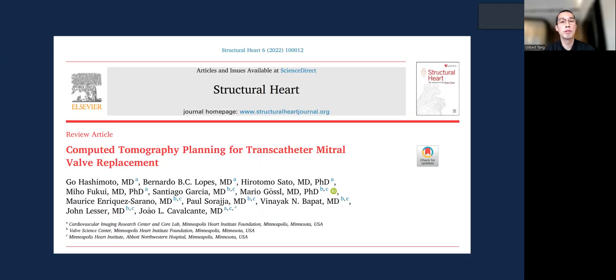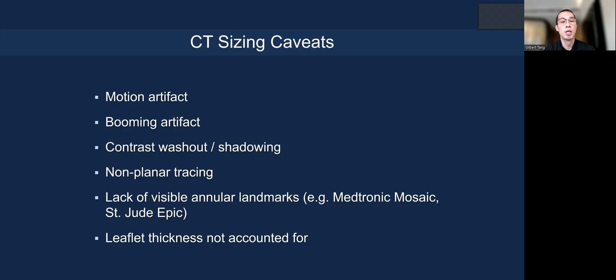There has been a lot of discussion on CT sizing and analysis to determine TMVR procedure planning. There are sizing caveats with CT, including motion artifact, blooming artifact, contrast washout, and shadowing. Remember, some of these valves are non-planar, so non-planar tracing gives a projected diameter and circumference. Not all sewing ring edges are visible—for example with the Medtronic Mosaic or St. Jude Epic valves—and leaflet thickening is not accounted for.